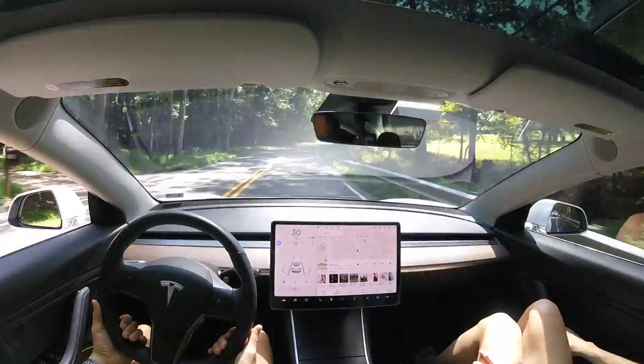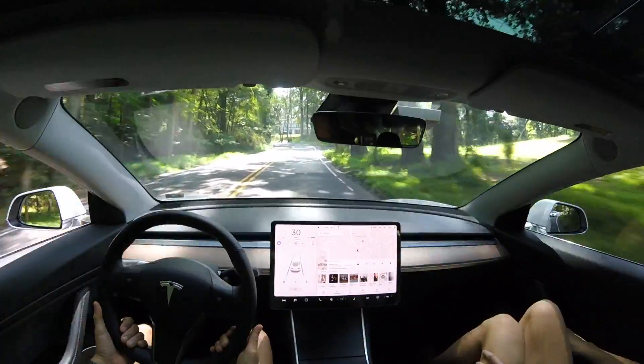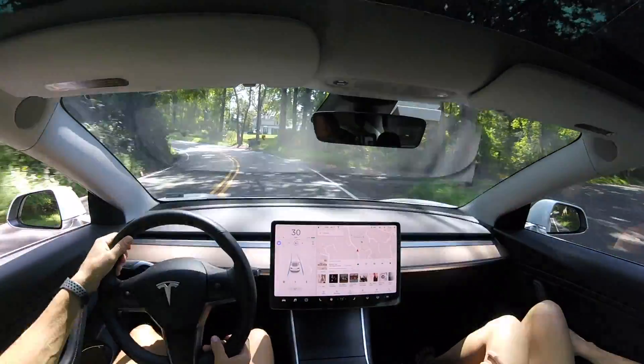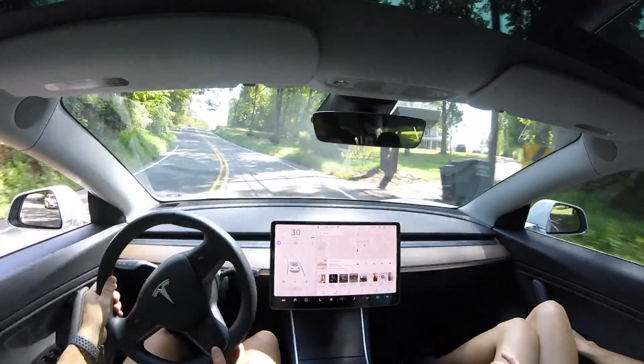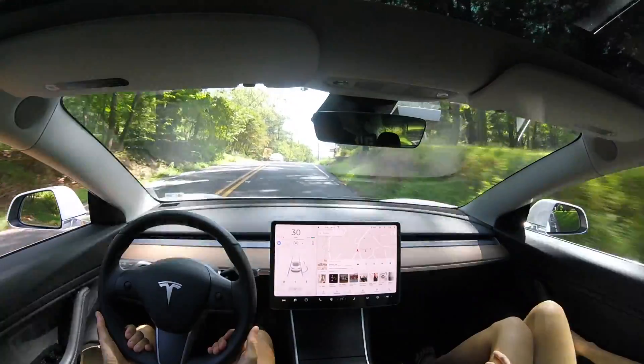Now let's jump to this other curve — that was a big truck. We have a really aggressive left curve that goes up. Let's see how it takes it with test number seven — and that was really, really smooth.